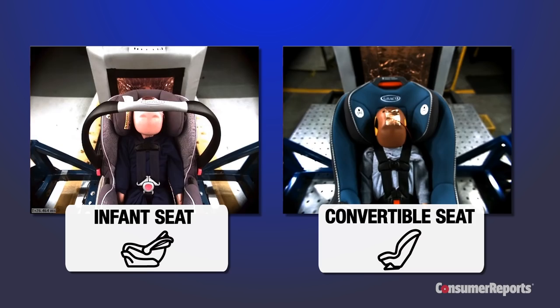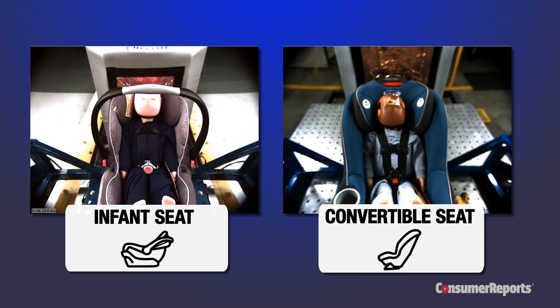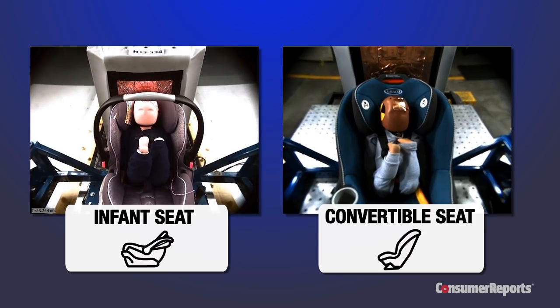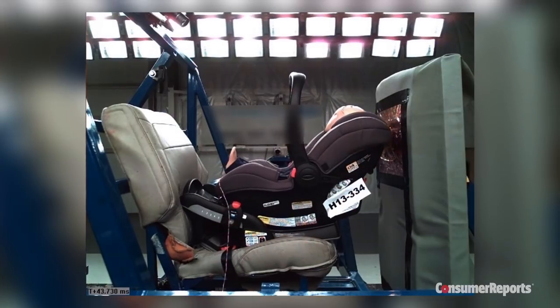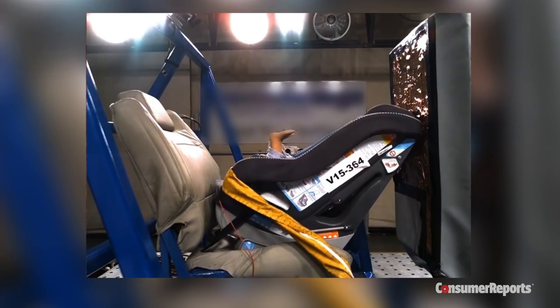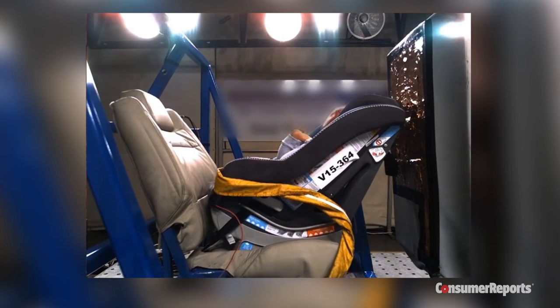Based on Consumer Reports' recent car seat testing, we are now urging parents to move older babies from their rear-facing infant carrier to a rear-facing convertible seat sooner rather than later. We tested infant seats and convertible seats rear-facing using a 22-pound dummy representing a one-year-old child. In more than half the infant seats tested, the dummy's head hit the simulated front seat back, but that happened only once during testing of the convertible seats.